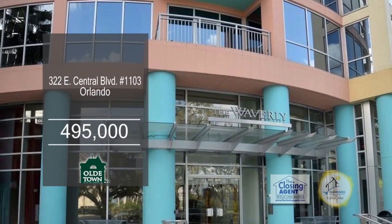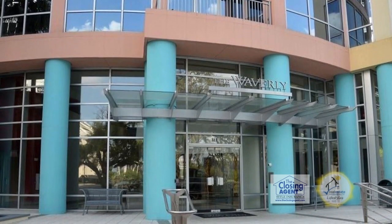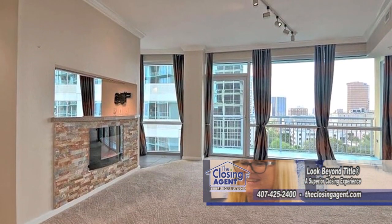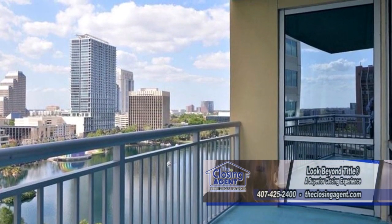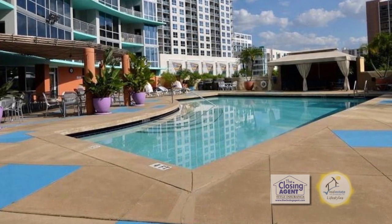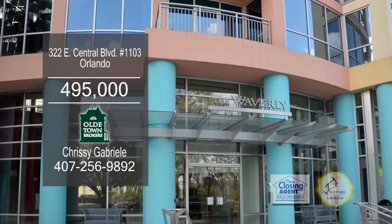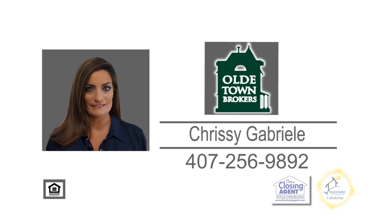The Waverly on Lake Eola is one of downtown Orlando's most iconic condominiums. This two-bedroom, two-bath unit features a charming kitchen with glass-tiled backsplash, a dining bar, and upgraded appliances. The large living room is accented with a fireplace. Enjoy views of Lake Eola and the downtown skyline from the balcony. Some of the amenities the Waverly has to offer include a resort-style pool and a fitness center. This condominium is located just a short distance to the Dr. Phillips Center for the Performing Arts, shopping, restaurants, and entertainment. For more details, contact Chrissy Gabriel.